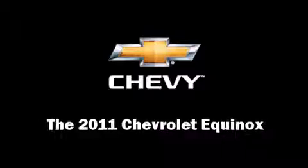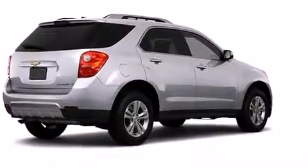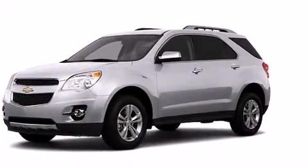Step into the 2011 Chevrolet Equinox. It features an automatic transmission, front-wheel drive, and a 2.4-liter four-cylinder engine.